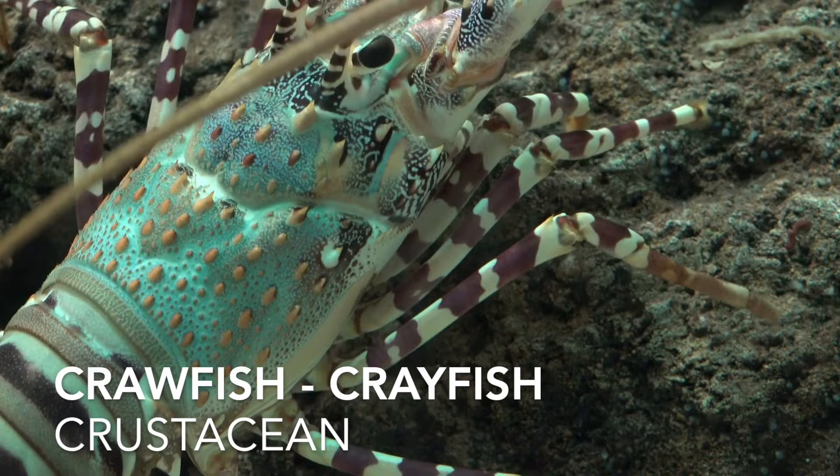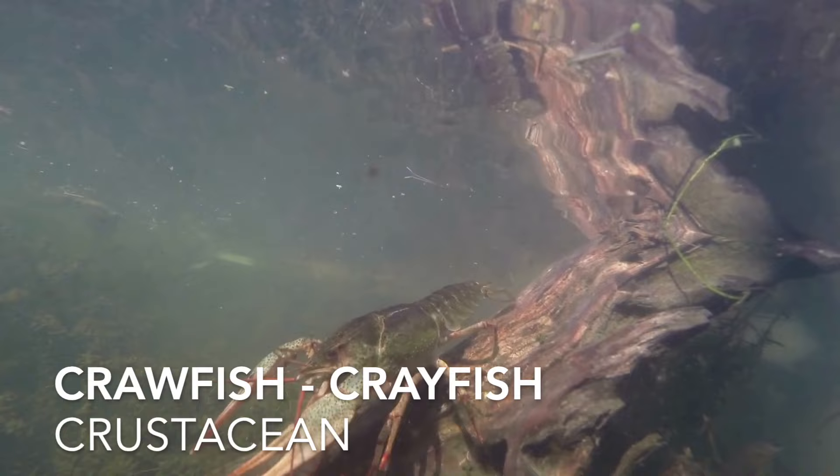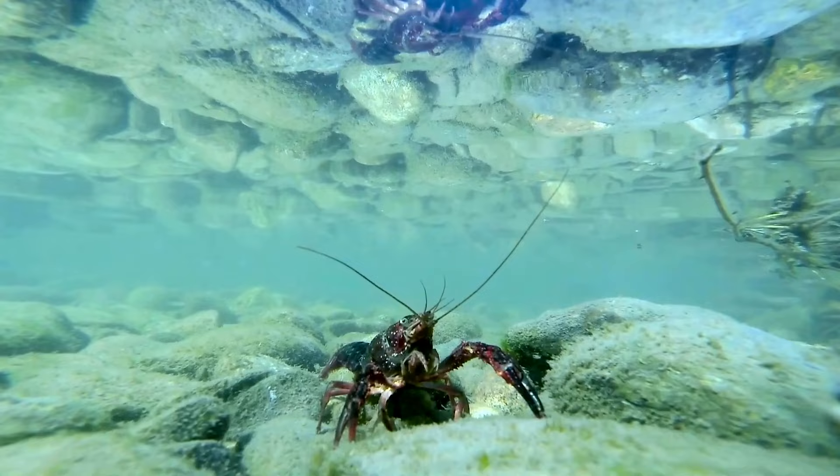Our next sea creature is the crawfish, which can also go by the name of crayfish. These are freshwater crustaceans resembling small lobsters. They often create intricate burrows in the muddy bottoms of ponds and streams, which provide them with shelter from predators.